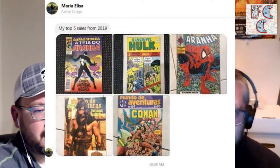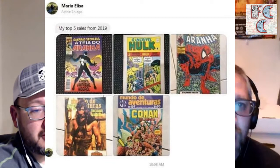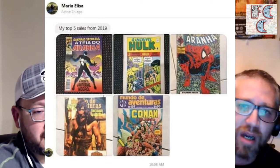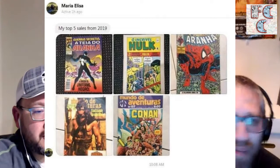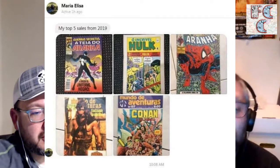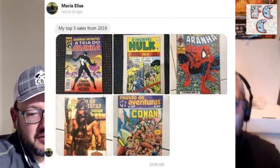The average price per sale was around $20 and 90% of her sales were keys. Her top five sales from 2019 were: the Abril Secret Wars eight, a Hulk edition, a classic McFarlane Rana, an interesting Conan — possibly Conan the Destroyer because it has an image of Schwarzenegger — and the Mundo de Aventuras Conan that was me. I bought that for $100 and I consider that a good deal. I'm happy, I love it.